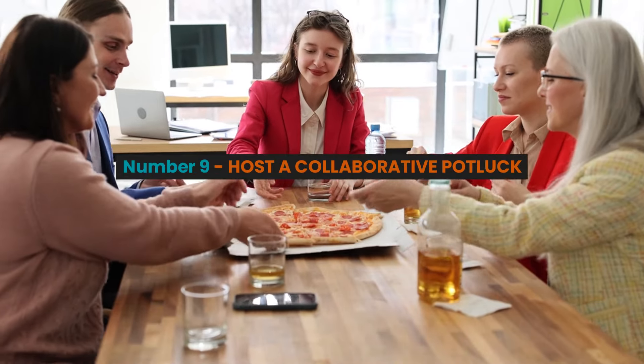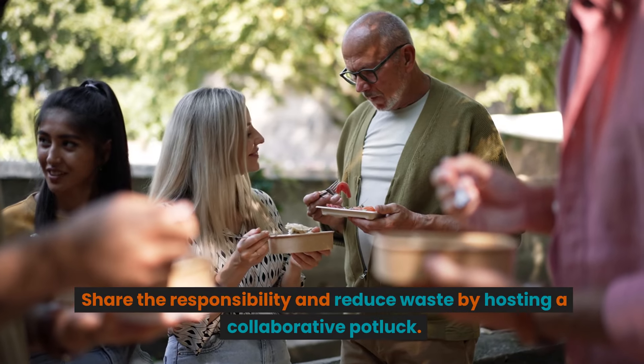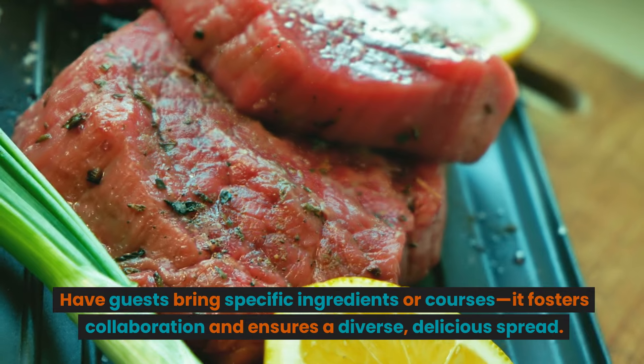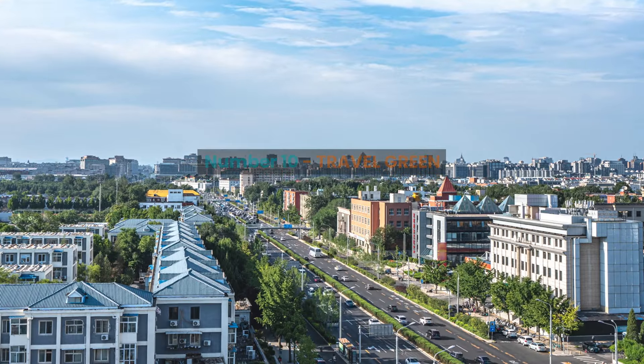Number nine: host a collaborative potluck. Share the responsibility and reduce waste by hosting a collaborative potluck. Have guests bring specific ingredients or courses — it fosters collaboration and ensures a diverse, delicious spread.